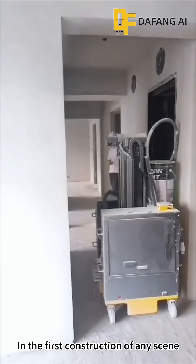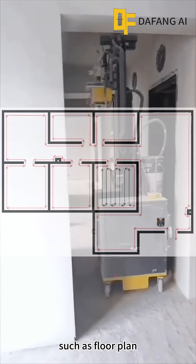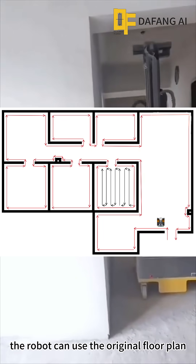In the first construction of any scene, the robot can create and save panoramic path information, such as a floor plan. When working the same scene again, the robot can use the original floor plan.